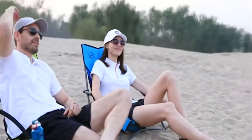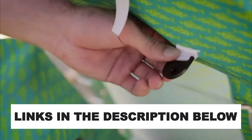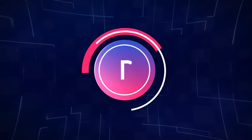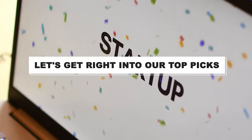After hours of research and after taking expert advice, we have listed the 10 best beach chairs to help you choose the one that suits you perfectly. The links for the products mentioned in the video are in the description below. You can also find a more detailed analysis on a comparison tool on our website, pickadvisor.com. Let's get right into our top picks.